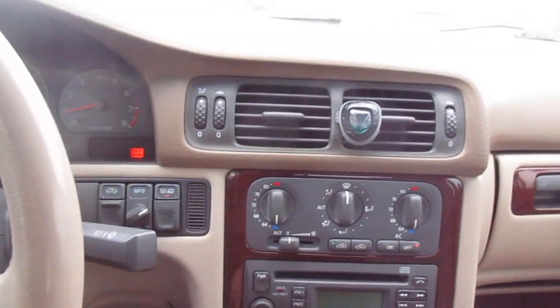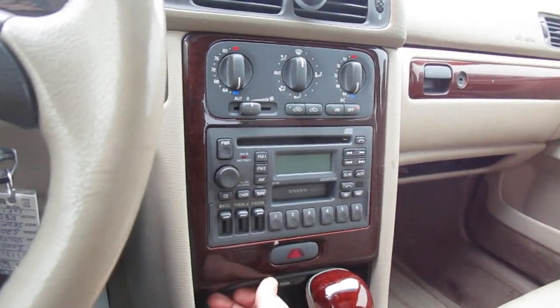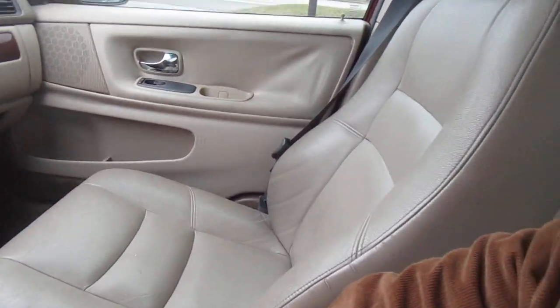In the center is your audio control and climate control. A little storage area below that, and more storage in the center console.